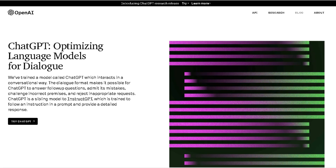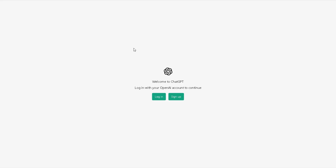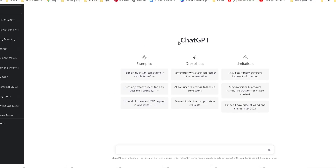Next we want to head over to the powerful tool ChatGPT, where we will be letting the bot write our article for us completely for free. Simply click on try ChatGPT and register with either your email, Microsoft account, or Google account. Now once we are in ChatGPT we want to actually write the article.